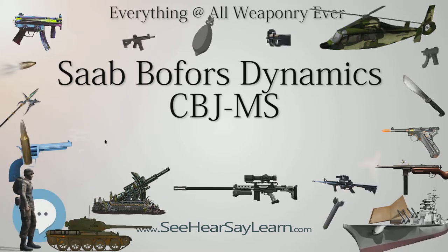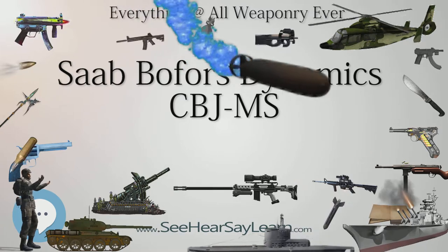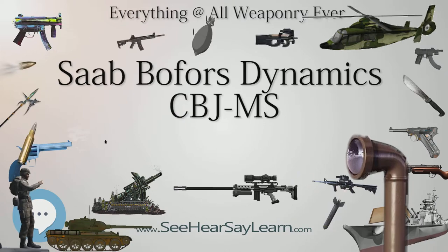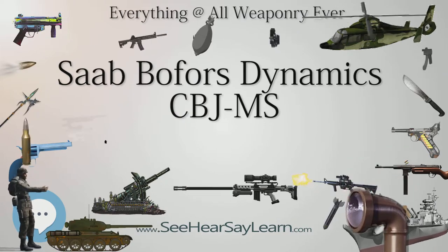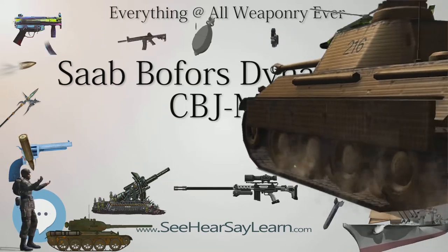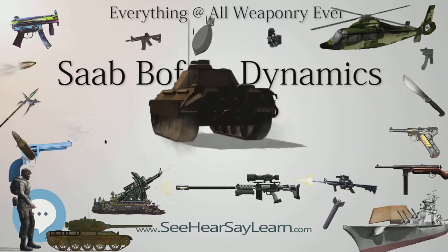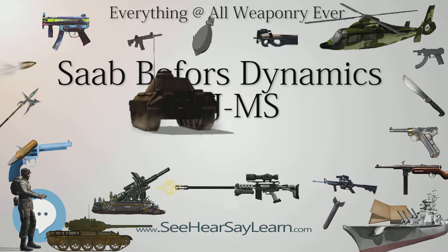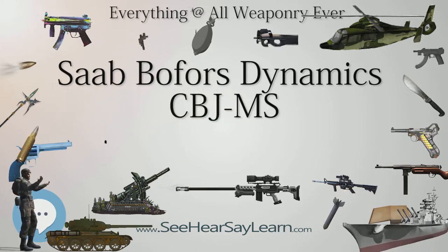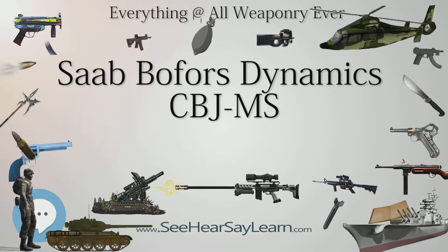The Saab Bofors CBJ-MS was first shown in August 2000. It is an unusual weapon in several respects, not least because it is meant to fulfill the roles of PDW, assault rifle, and, with the addition of a proprietary bipod and 100-round drum magazine, light support weapon. The gun features a top-mounted Picatinny rail for mounting optics, a progressive trigger for semi and full automatic fire, a collapsing wire stock, a grip safety, a threaded barrel, and a hollow foregrip which can be used to hold a spare magazine.